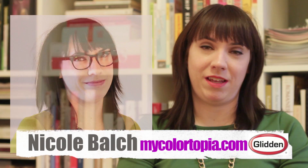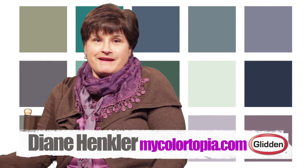I am Nicole Balch and my blog is Making It Lovely. My name is Diane Hinkler and I blog at InMyOwnStyle.com — it's a DIY blog. I'm blogging at MyColortopia to help others that might not be as confident as I am with choosing colors. I love picking colors; it's one of my favorite things to do and I'm pretty good at it. I'm happy to share any tips and tricks I've picked up along the way.